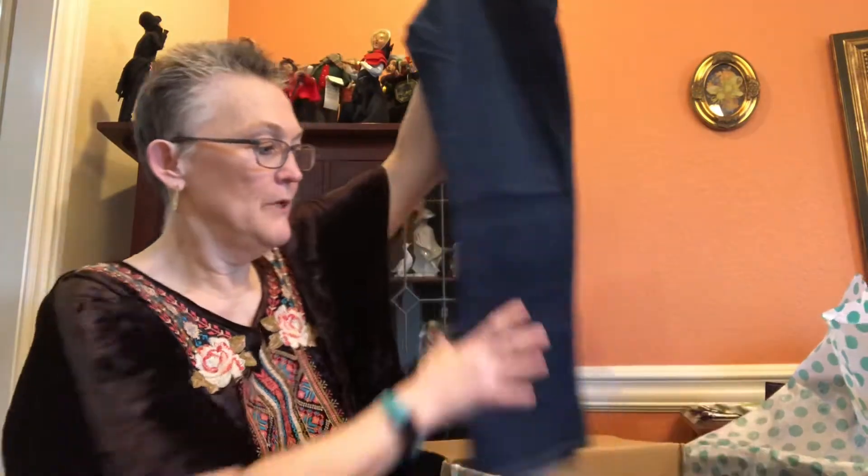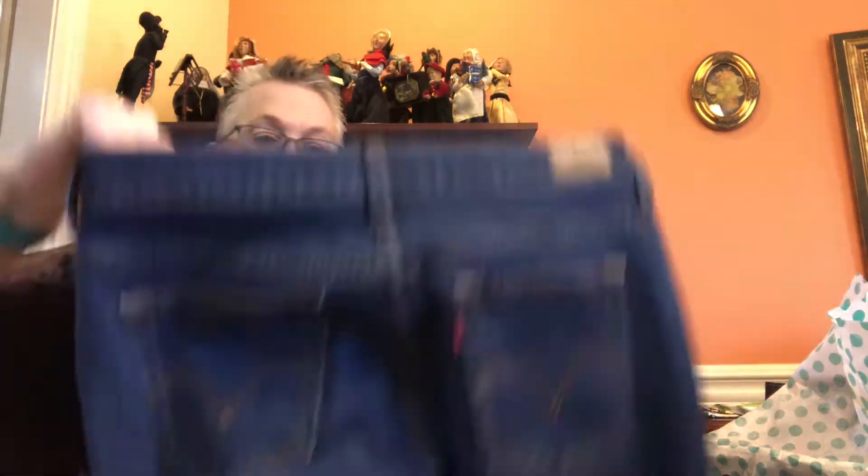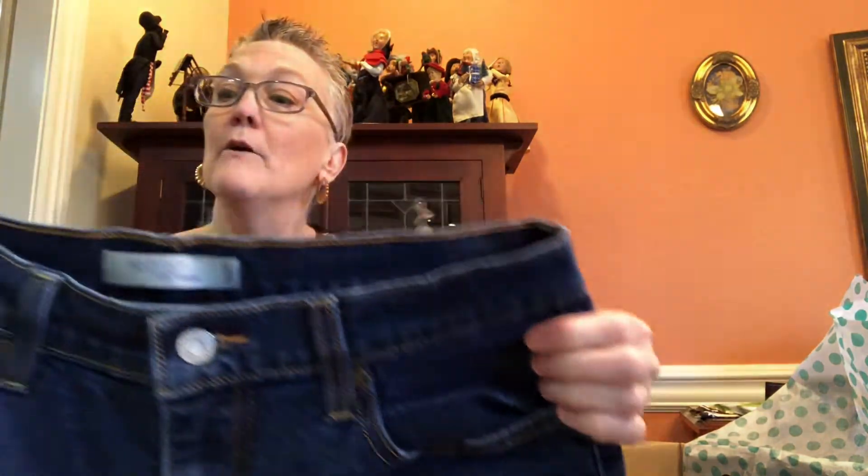The first item is a pair of Levi's 515 bootcut jeans. If you've noticed, the style seems to be going more along the lines of bootcut and flared rather than skinny jeans. I personally like skinny jeans — maybe not that skinny — but I feel more comfortable in them.